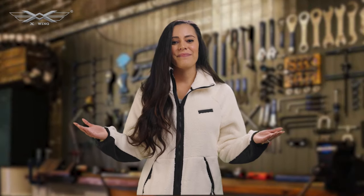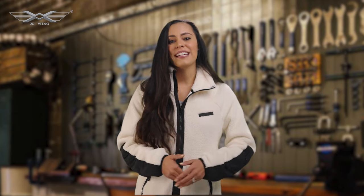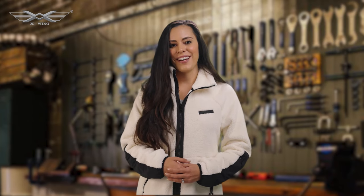And there you have it. Thank you so much for watching this video, and I hope it's been informative and helpful to you when it comes to choosing the right seat cover. Until next time, enjoy your ride. See you soon! Bye!